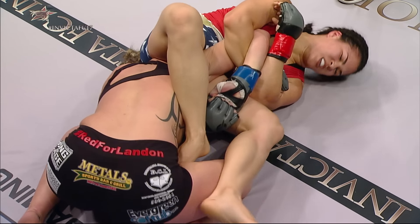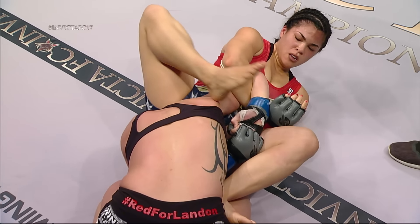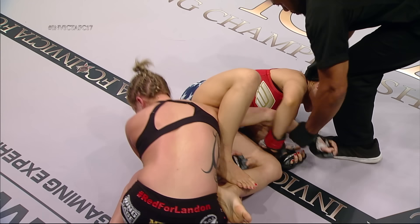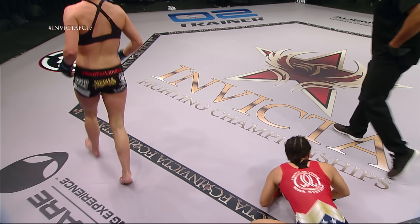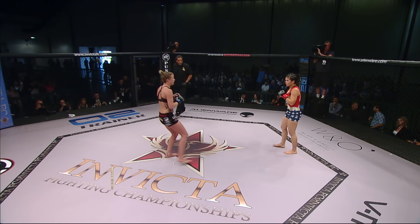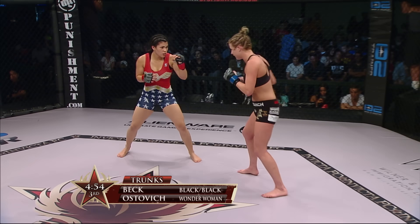Ostovich really trying to get the submission but kind of loses the leverage — her right foot is not in position to push down. She doesn't get the submission but gets a nice close for the round. Ariel Beck showed her skills in round one, Rachel Ostovich showed hers in round two. Round three is on the way — a very important round between these two flyweights.